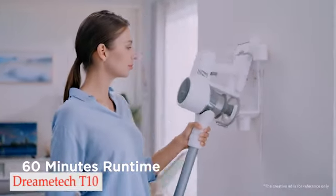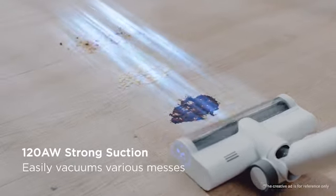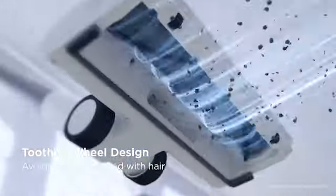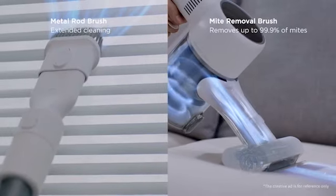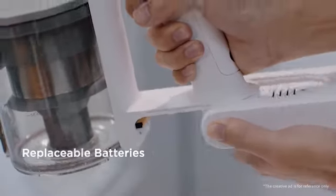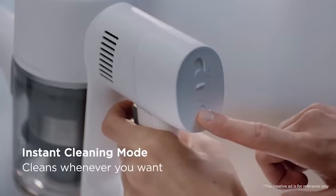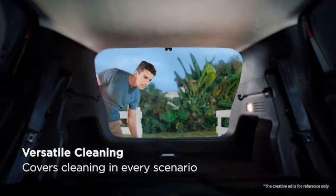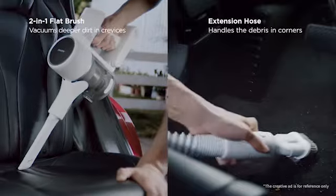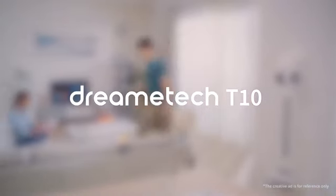Number 3: Dreamitech T10. The Dreamitech T10 cordless vacuum cleaner has an 8-layer noise reduction system, despite the fact that vacuums can be quite loud. Additionally, the Dreamitech T10 makes use of a 5-stage filtration system to collect dust and debris, and at the touch of a button it can dispose of them in the trash. The V-shaped roller brush is made to avoid getting tangled. The vacuum has a 60-minute runtime, multiple attachments including a crevice tool and a 2-in-1 brush, and it can be wall-mounted.